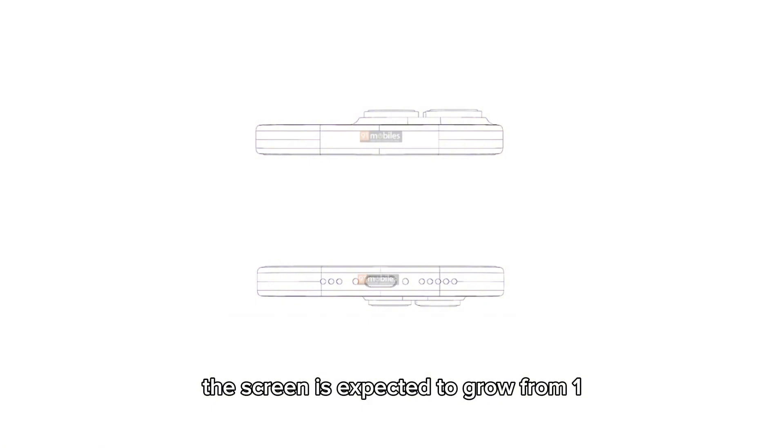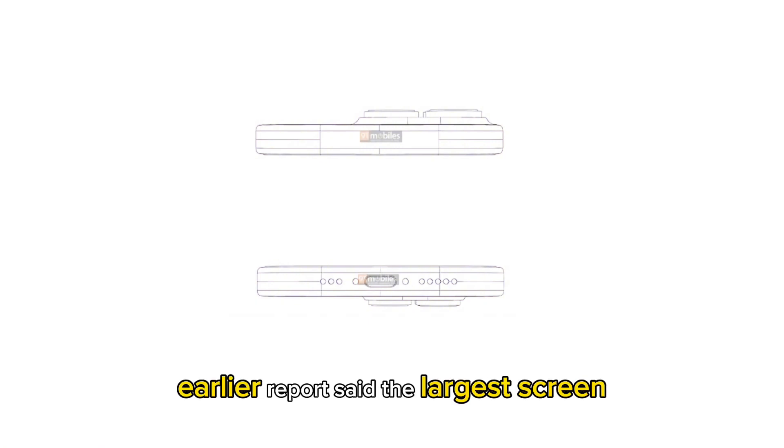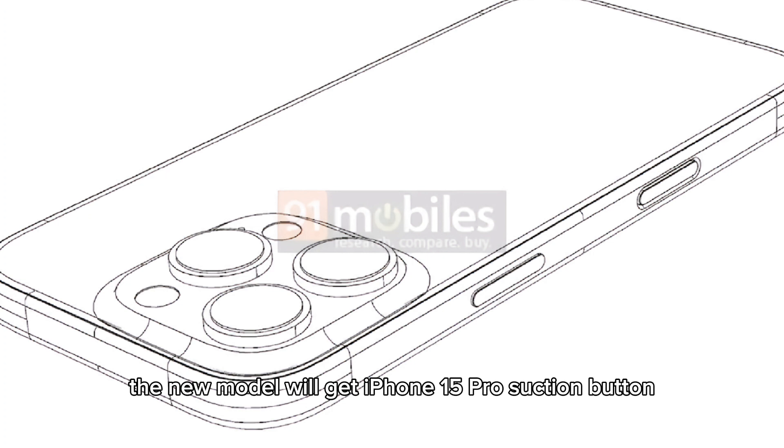Surprisingly, the screen is expected to grow from 6.1 to 6.3 inches. Earlier reports said the larger screen size is due to the slightly larger batteries.